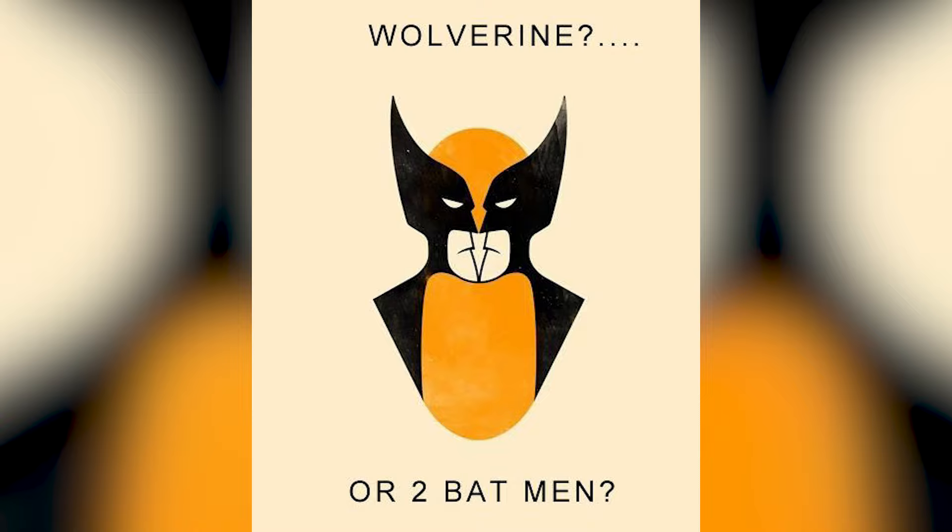Is this Wolverine or is it Batman? Let me know what you think about this one down below in the comment section and then we can all compare our answers. This is so confusing and I have no idea which one it is.